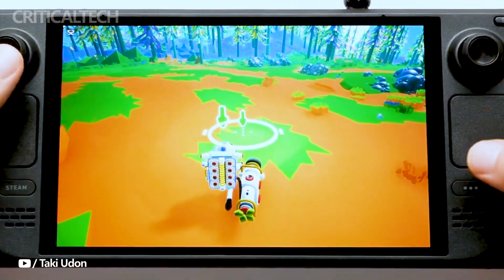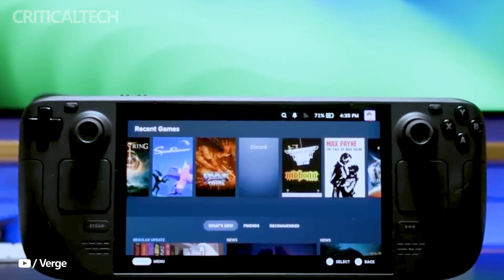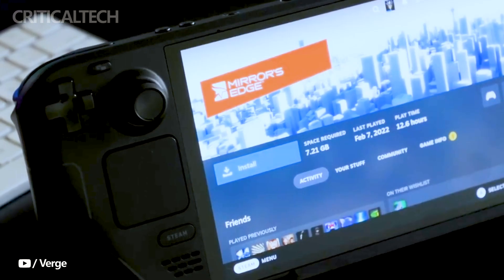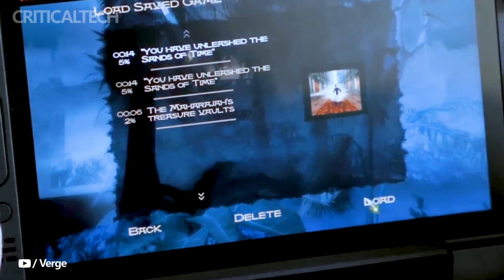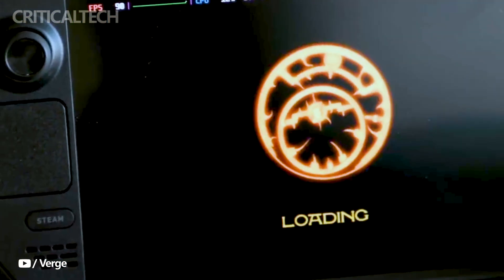The most notable enhancement is, of course, the 7.4-inch diagonal HDR OLED display. This display boasts a resolution of 1280x800, delivering a peak brightness of 1000 nits in HDR and 600 nits in SDR, with an impressive contrast ratio exceeding 1 million to 1.